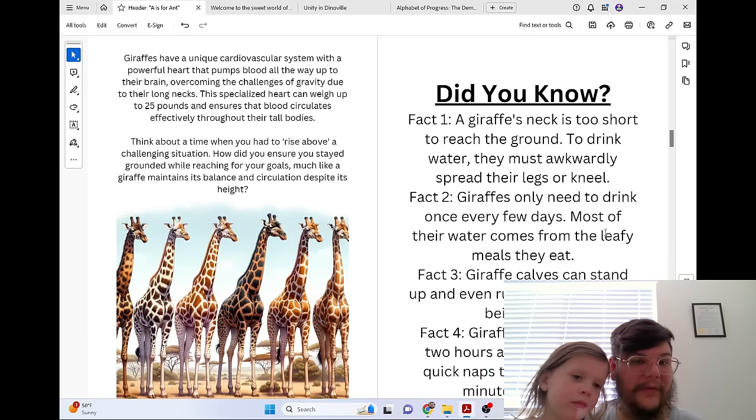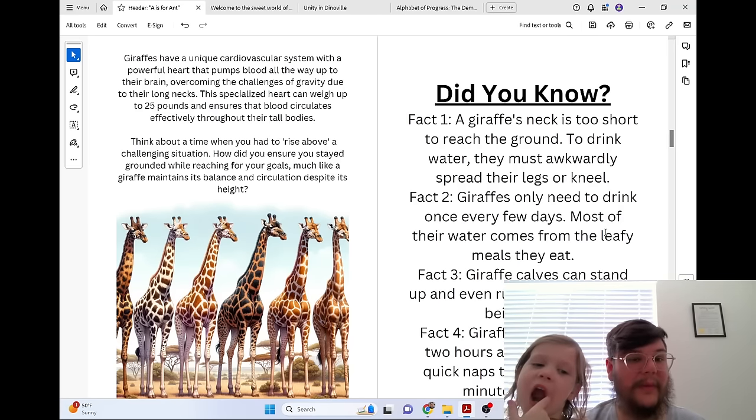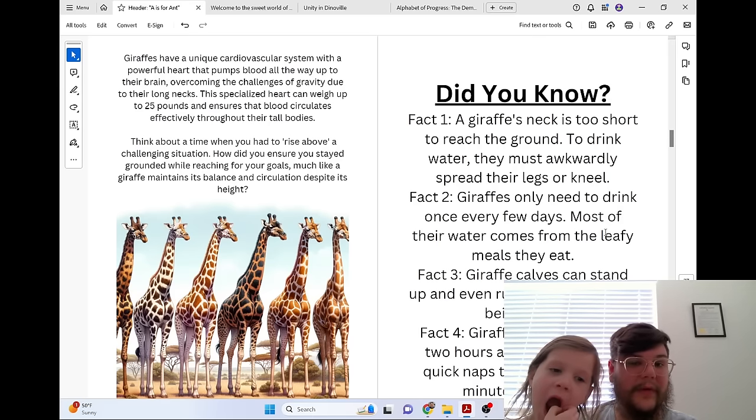Giraffes have a unique cardiovascular system with a powerful heart that pumps blood all the way up to their brain, overcoming the challenges of gravity due to their long necks. This specialized heart can weigh up to 25 pounds and ensures that blood circulates effectively throughout their tall bodies.